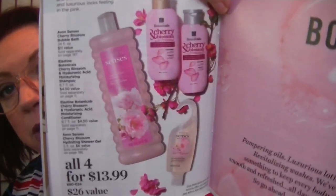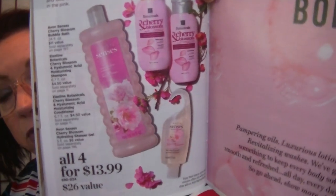The next campaign is starting to show some of the fall things we're going to have, since summer is winding down and we're into August. This campaign is mostly a recap of summer stuff — not a ton of new things. On page 170 there's a bundle for $13.99 where you get the cherry blossom shampoo and conditioner from Elastine, plus the bubble bath and shower gel all in cherry blossom — really nice.